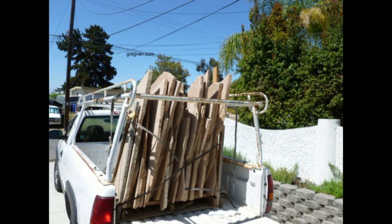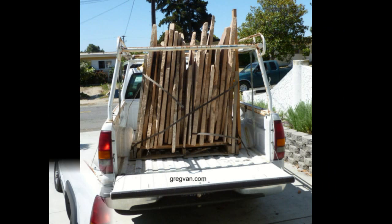Once I had everything right where I wanted it, I went ahead and broke the bands. You can see the flagstone didn't fall forward and break the back window of my truck, and it also didn't fall and scatter all over the place.